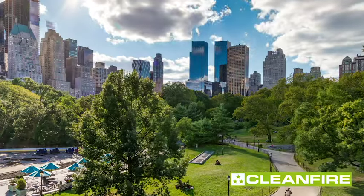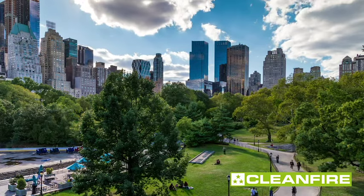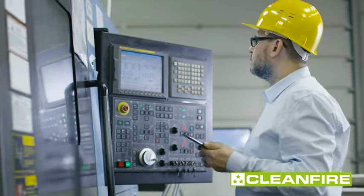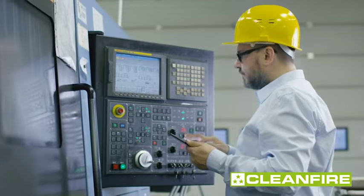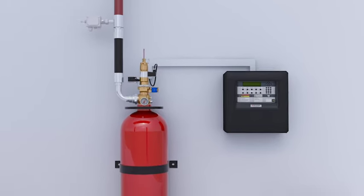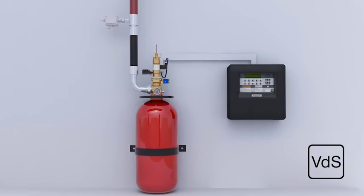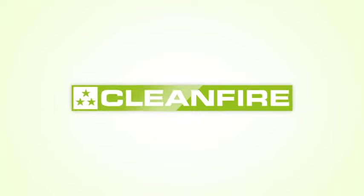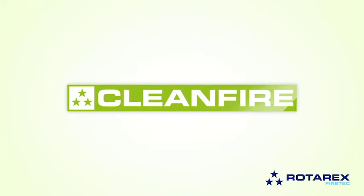The CleanFire system really is ideal for all applications, particularly those zones with high human occupancy and sensitive contents. For your next project, install a complete VDS approved CleanFire fire suppression system by RotorX FireTech and create your own zone of confidence. CleanFire — the clean choice for fire protection.